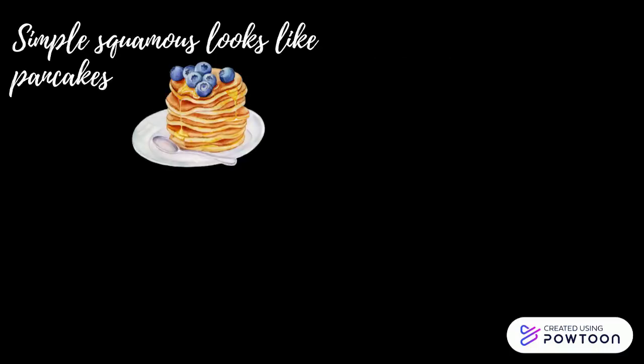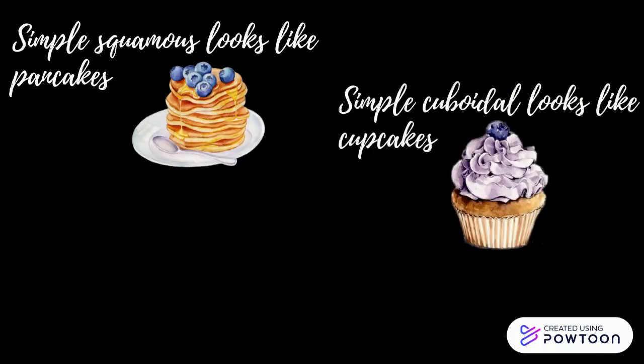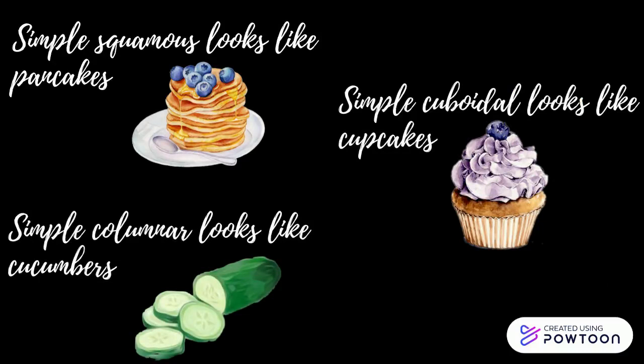Simple squamous looks like a pancake. Simple cuboidal looks like a cupcake. Simple columnar looks like a cucumber.